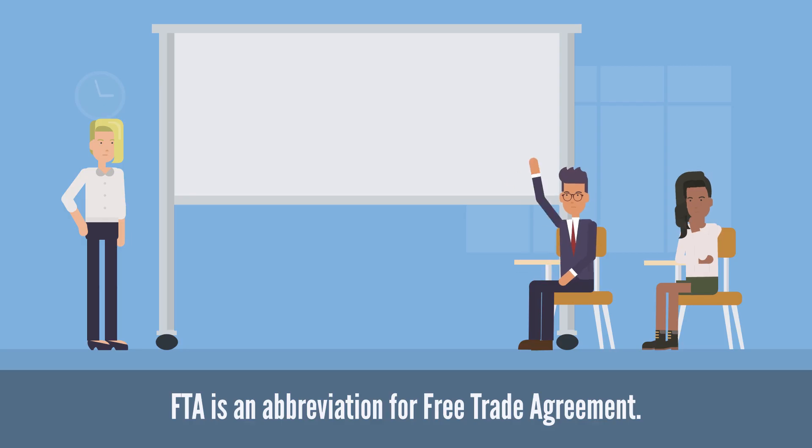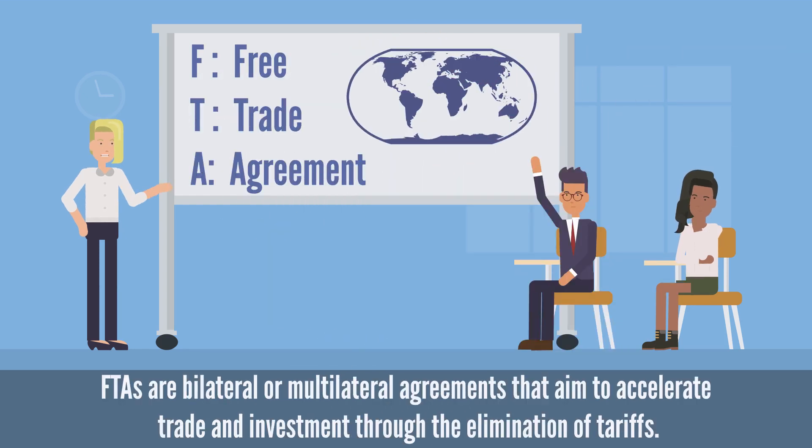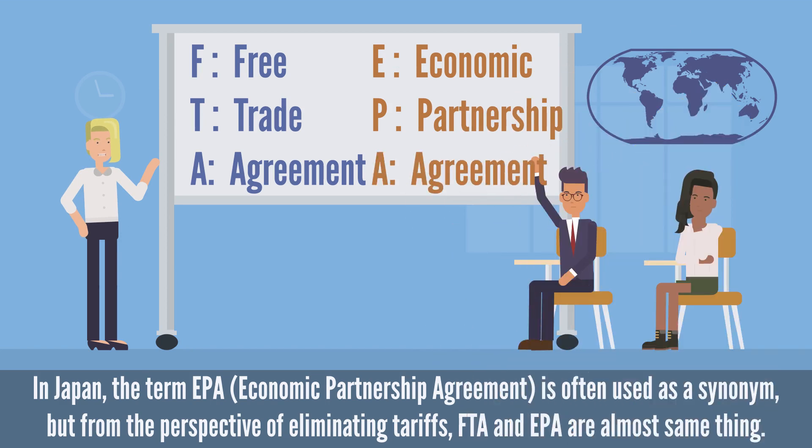FTA is an abbreviation for Free Trade Agreement. FTAs are bilateral or multilateral agreements that aim to accelerate trade and investment through the elimination of tariffs. In Japan, the term EPA, Economic Partnership Agreement, is often used as a synonym, but from the perspective of eliminating tariffs, FTA and EPA are almost the same thing.